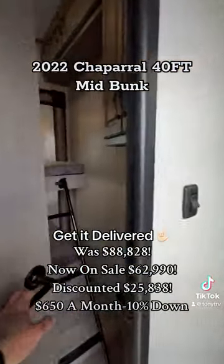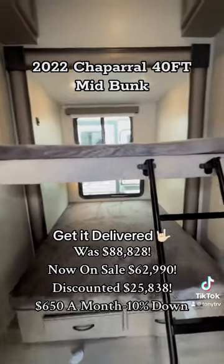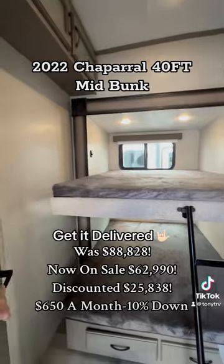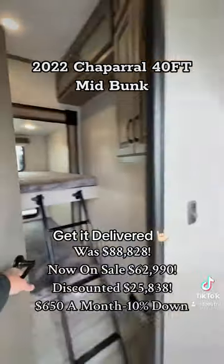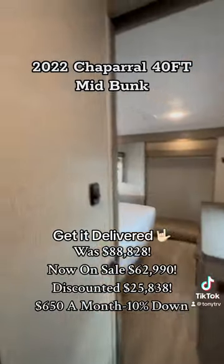Check out this mid-bunk — two queen beds. So if you have teenager kids or older kids, you know your kids are going to get older one way or another. You have plenty of space for them, or even some family members, and you don't waste your kitchen or your living space in a mid-bunk unit like this.